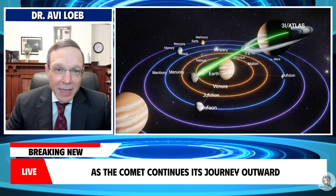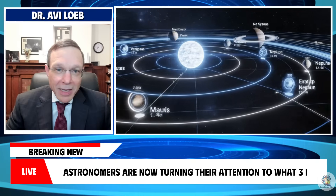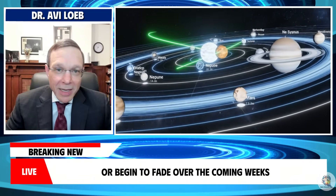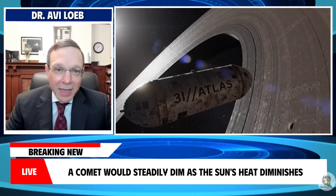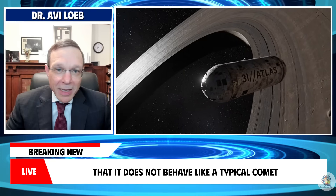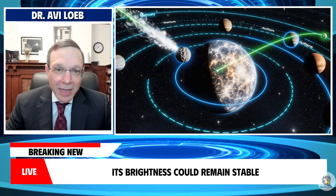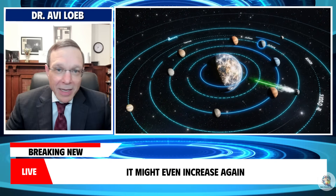As the comet continues its journey outward, astronomers are now turning their attention to what 3i Atlas might do next. One of the biggest questions is whether the object will grow brighter or begin to fade over the coming weeks. Under normal circumstances a comet would steadily dim as the sun's heat diminishes, but 3i Atlas has already shown that it does not behave like a typical comet. If fresh volatile material continues to vent from newly exposed regions, its brightness could remain stable for longer than expected, or it might even increase again.